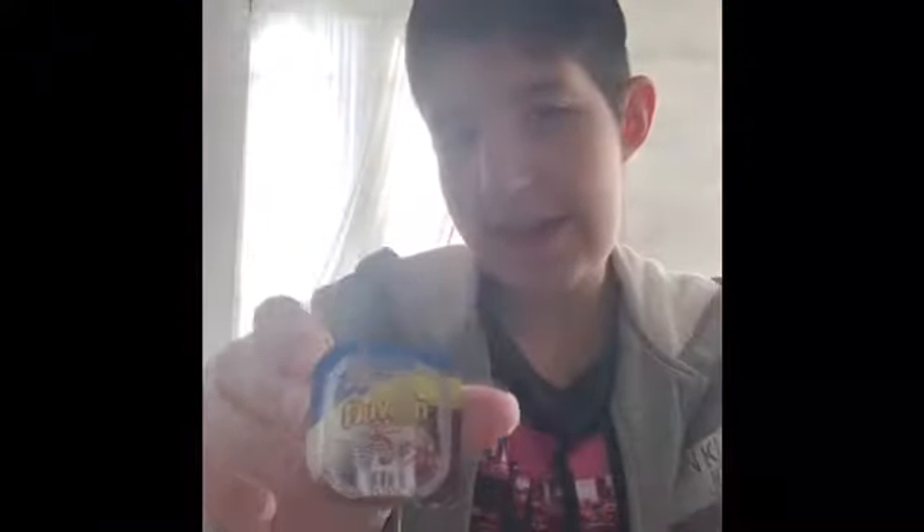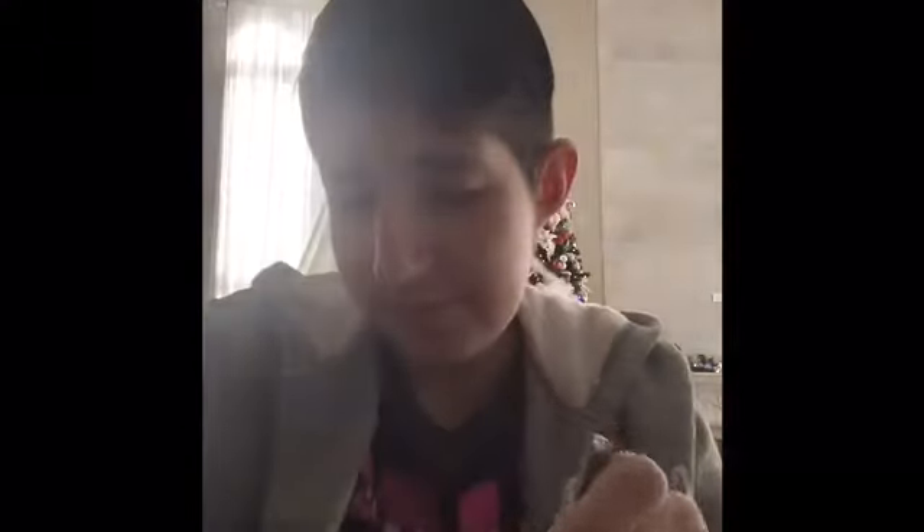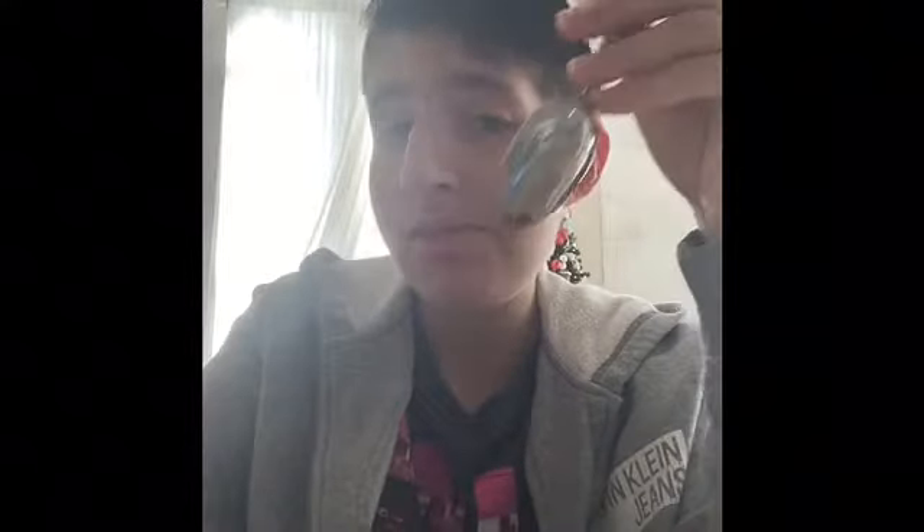Next up we have a Duvaline, and yes, I have tried these so I'm excited for this one. I'll get a spoon and be right back. Just so you guys know, this is hazelnut and vanilla — if you're allergic to nuts, there's also a strawberry kind. Oh, that's good. I want to finish this later.